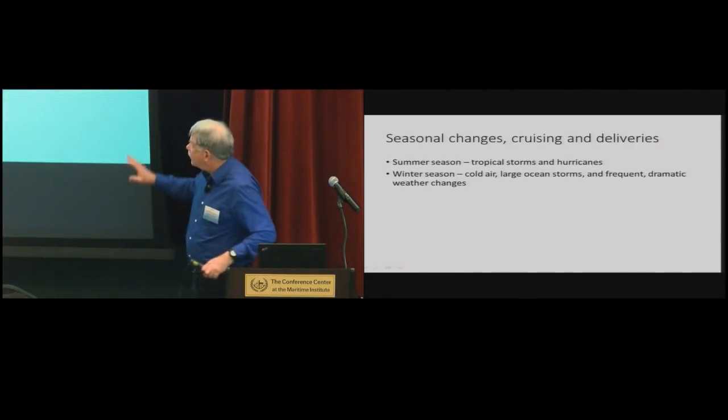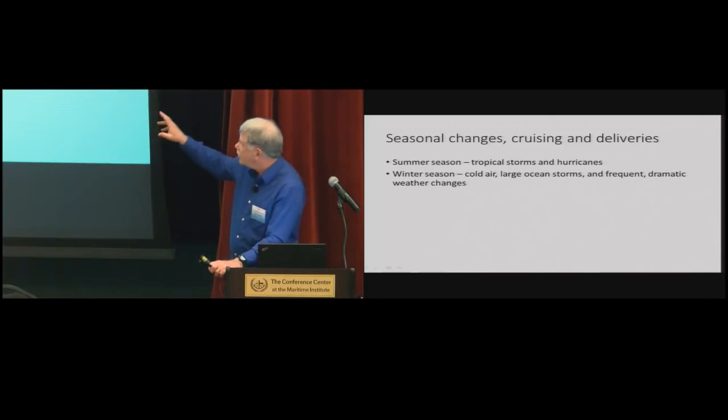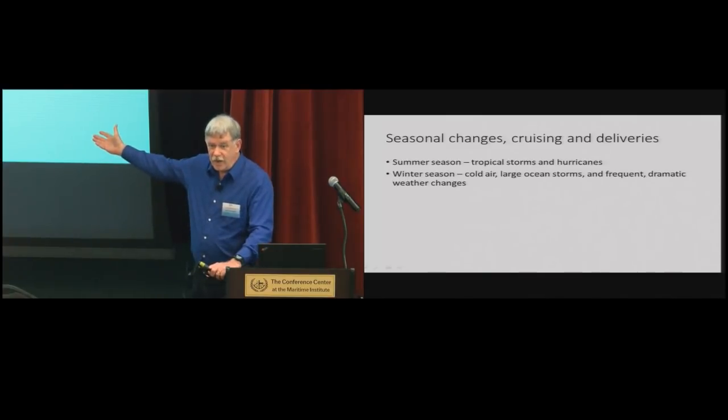The big thing are the extreme weather conditions that take place during summer and winter seasons. During the summer season it's tropical storms and hurricanes. During the winter season you've got the cold air, big ocean storms, and the frequent dramatic weather changes.